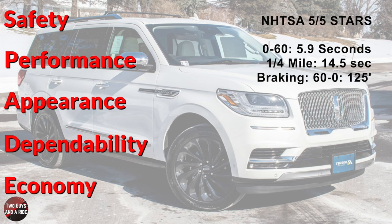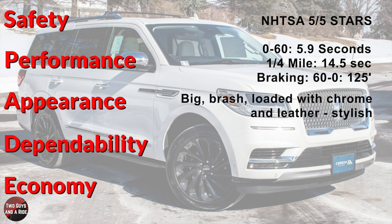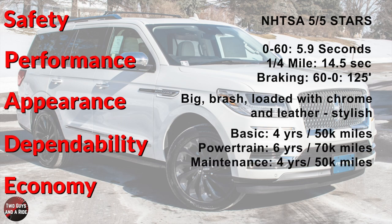I like the big, brash, loaded-with-chrome-and-leather unapologetically stylish look of this beautiful Lincoln Navigator. Basic warranty is 4 years and 50,000 miles, powertrain warranty is 6 years and 70,000 miles, and they offer pickup and delivery for scheduled maintenance for 4 years and 50,000 miles. Fuel economy is 16 city, 21 highway, 18 combined.